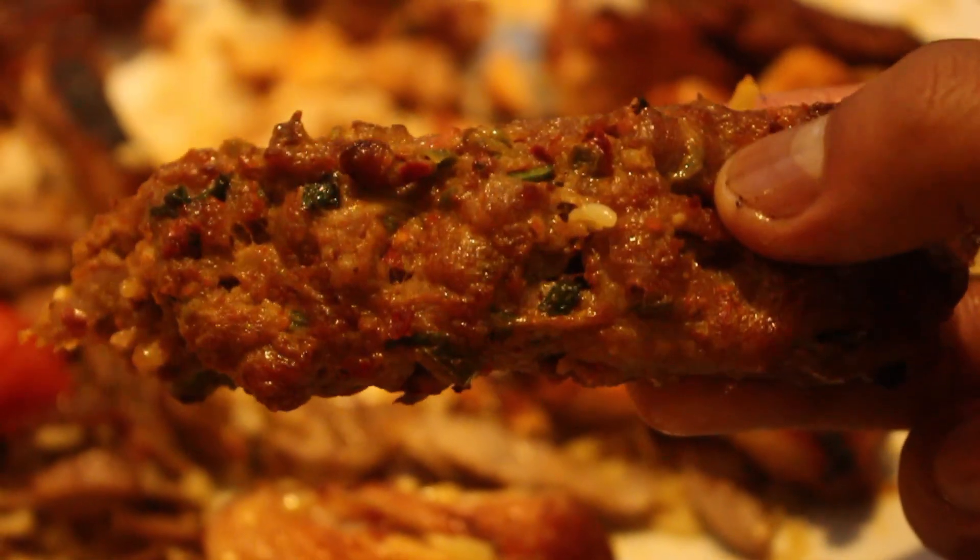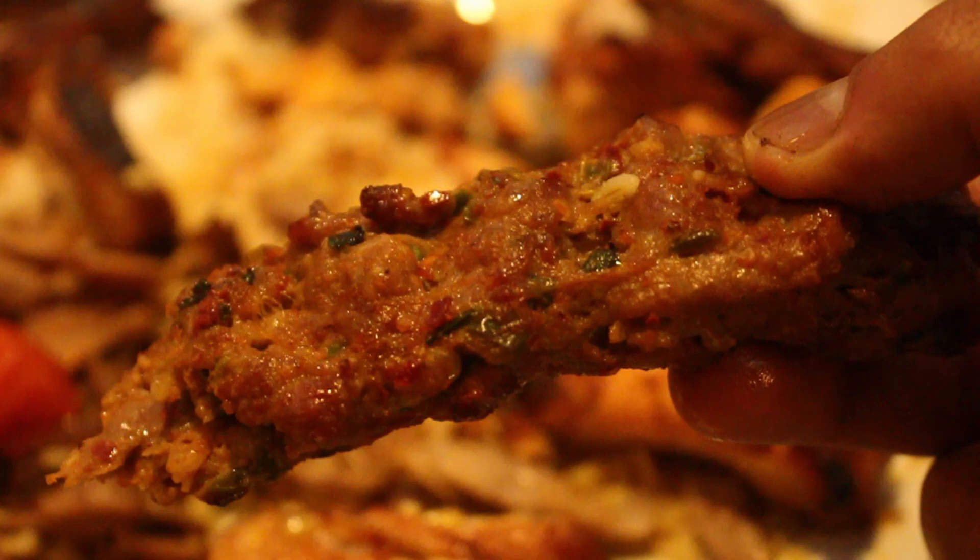I think you kind of rate a place on two things: you rate them on their big platter, the family platter, but I like to rate them on their adana kebab — essentially their speciality. It's a bit crispy too. This one's for all the adana kebab lovers. It's a bit crispy too.